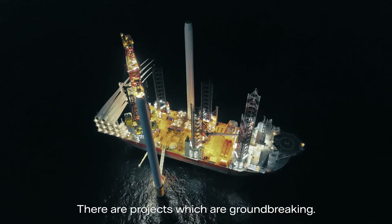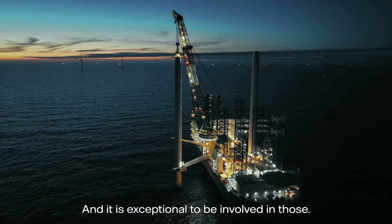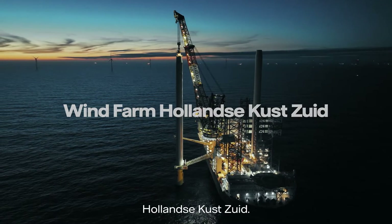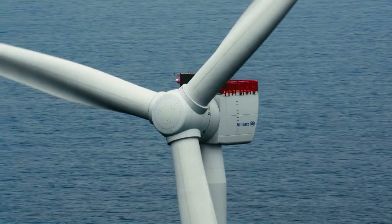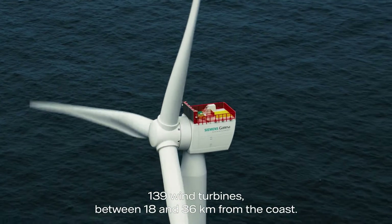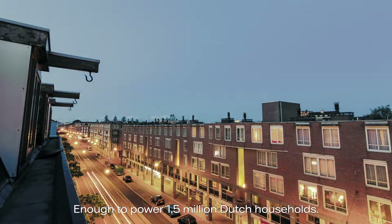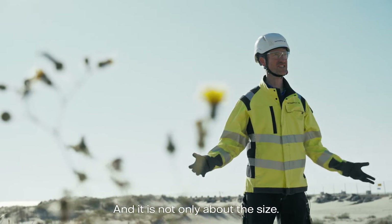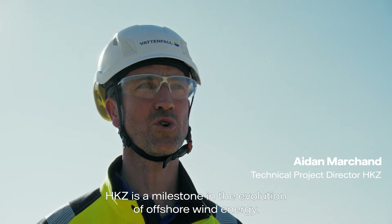There are projects which are groundbreaking and it's exceptional to be involved in those. Hollandseekust Zoet, the first subsidy-free offshore wind farm in the world. 139 wind turbines between 18 and 36 kilometres from the coast, enough to power 1.5 million Dutch households. And it's not only about the size — HKZ is a milestone in the evolution of offshore wind energy.